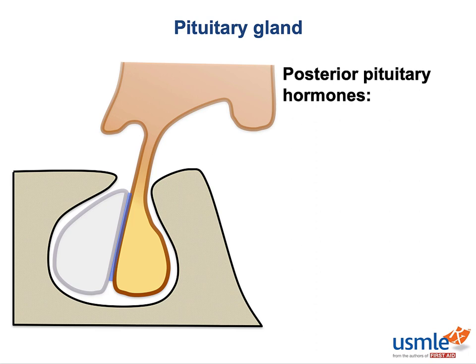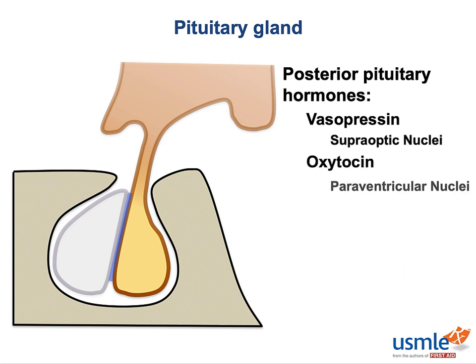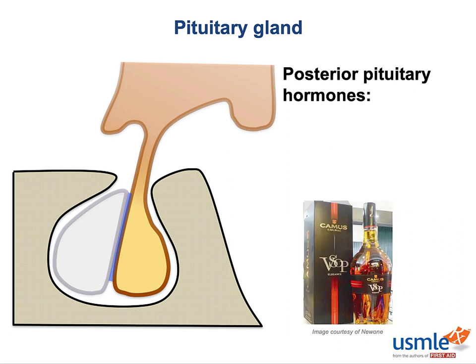Now, back to the posterior pituitary — where are these hormones actually produced? The answer is the hypothalamus. There are two hormones produced here: vasopressin is produced in the supraoptic nuclei of the hypothalamus, and oxytocin is produced in the paraventricular nuclei. The mnemonic is VSOP — a grade of cognac that means 'my drink is better than yours.' So think about the posterior pituitary next time you pass the Courvoisier.